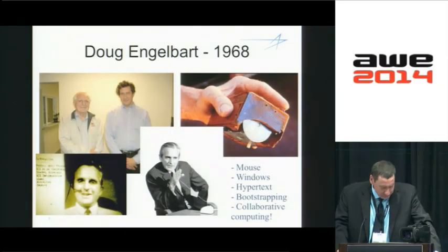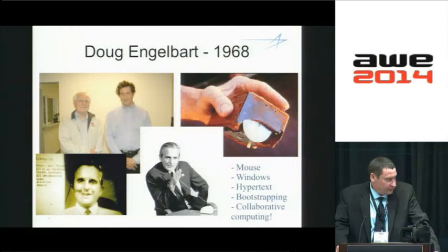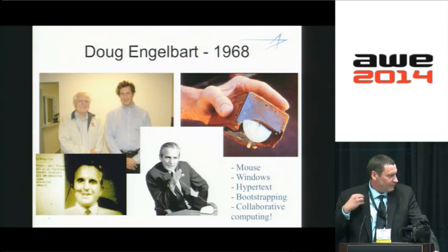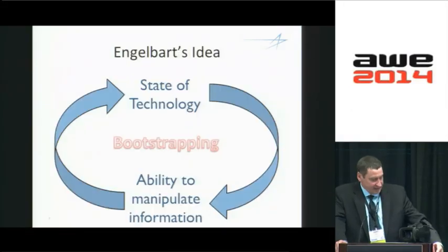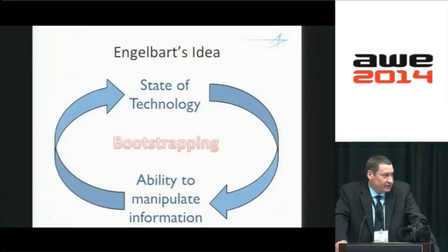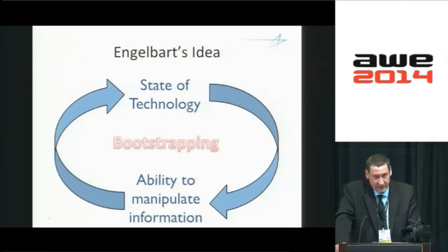Going a little further ahead, we see Doug Engelbart, who had the concept of the augmented group — the augmented computer system where people, in particular groups, were able to be extended and able to work together. He's known as the guy who invented the mouse, but that's probably the least important of the things that he did. He had this idea that the state of technology has a direct impact on our ability to manipulate information, which in turn has a direct impact on our state of technology. This is a virtuous cycle — inventing personal computers allows us to invent better devices, and we're at the threshold of being able to invent something in the wearable domain that's going to allow us to really transcend this.